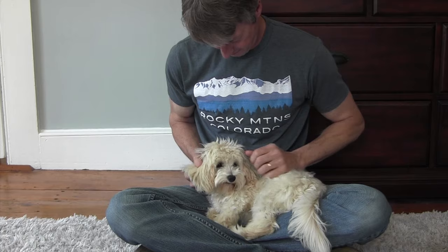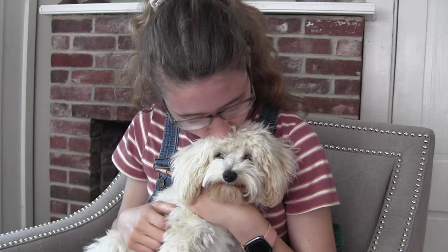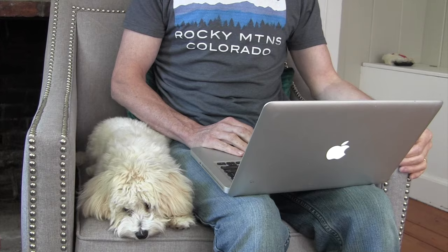Not all small dogs are lap dogs, but the Maltipoo is certainly one who enjoys napping on his owner's lap. If you're looking for a snuggly pup to watch TV with on the couch, you'll find it in a Maltipoo. It's so nice having a dog small enough to fit comfortably in my lap. I love it when Roscoe sleeps in my lap while I'm watching TV or reading a book, and I love that time with him.